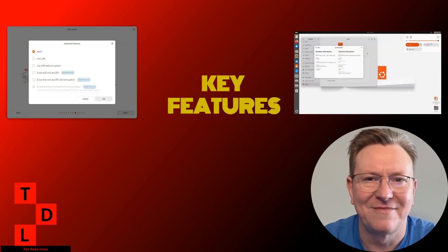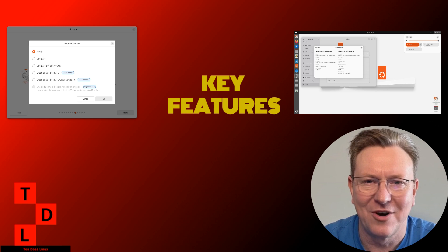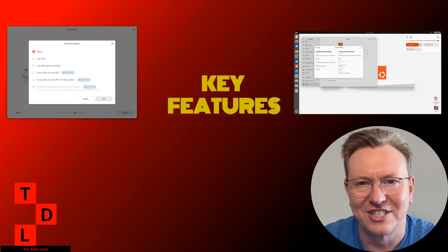Now let's dive into the five most exciting features coming to Ubuntu 25.04. First: improved dual boot experience. Ubuntu's developers have been hard at work refining the installation process for dual boot systems. You'll now see more detailed information about existing operating systems during installation, making it easier to set up your perfect multi-OS machine.